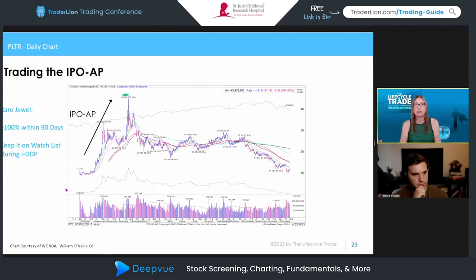The next example is Palantir. What's unusual is that it met the qualifications for what we call a 'rare jewel' during its IPO advanced phase — that's a move of over 100% within 90 days. That puts the stock on a special watch list during the institutional due diligence phase, because our research found these stocks are more likely to have a bigger move in the institutional advanced phase. Not all of them work out, but historically examples like Twilio have come from this list. It creates a good watch list to monitor for potential breakouts.